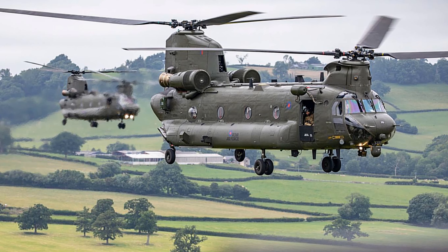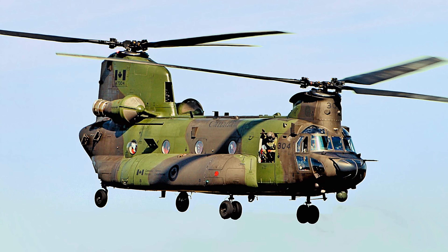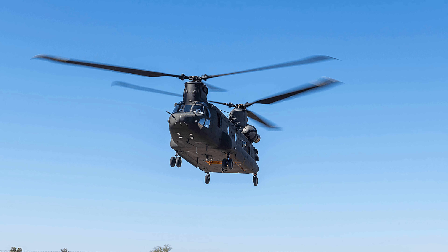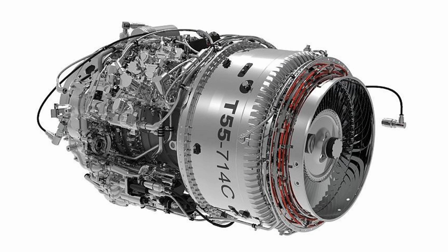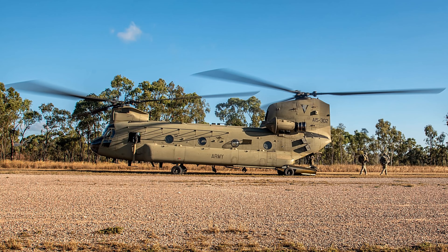Fact 20: The CH-47F is considered the world's fastest military helicopter, with a maximum speed of 315 kilometers per hour (196 miles per hour). Fact 21: The latest version of the T-55 engine, Honeywell's next-generation T-55-714C, generates 6,000 shaft horsepower at sea level, compared to just 2,050 for the original T-55.